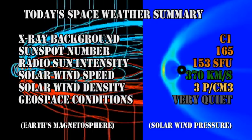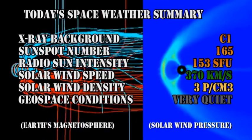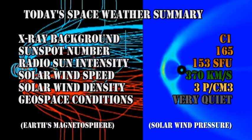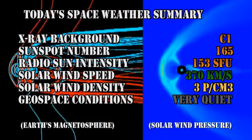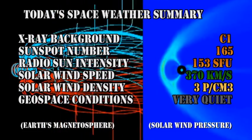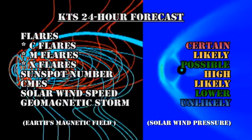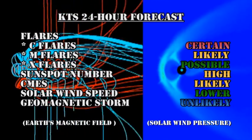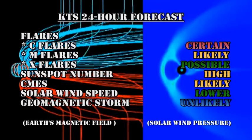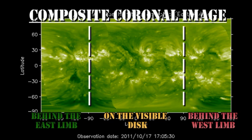In summary, the x-ray background has remained at the C1 level. The sunspot number has increased to 165. The radio sun intensity has increased to 153 solar flux units. The solar wind speed is at 370 km/s with a density of about 3 protons per cubic centimeter, and geospace conditions are very quiet. My forecast for the next 24 hours: C flares are certain, M flares are likely, the sunspot number will remain high, CMEs will remain likely, the solar wind speed will probably remain low, and a geomagnetic storm is unlikely. The composite coronal image shows another bright region coming over the northeast limb within the next 24 to 48 hours.